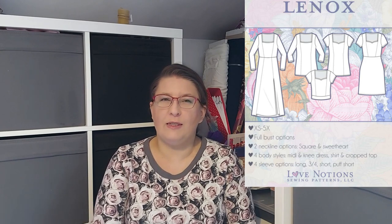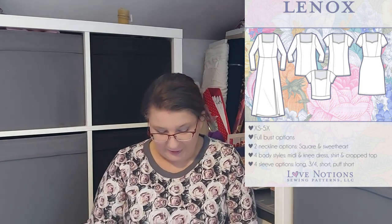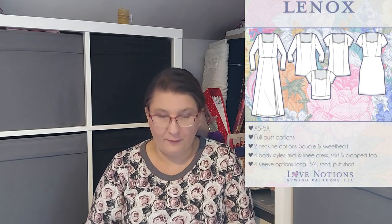Next is the Linx Top and Dress — it's a new pattern by Love Notions and I just love the heart and the square neckline. They have this adorable neckline — it's just so cute, I just live for this. It goes up to a bust size of 57.5 inches and hips of 59.5 inches, and it has four body styles.